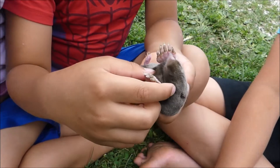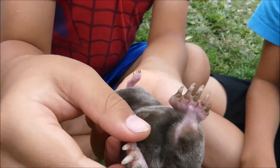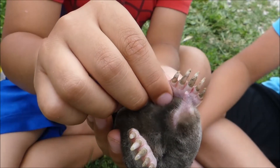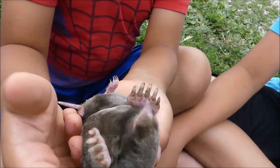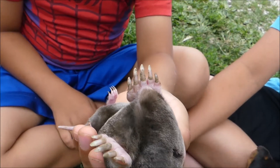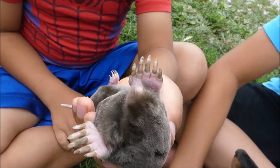The mole adapted to living underground and got big paddle feet to help dig underground and dig fast to catch the worms.